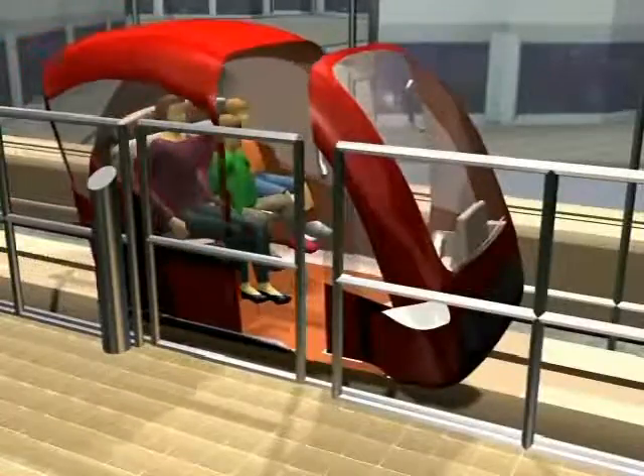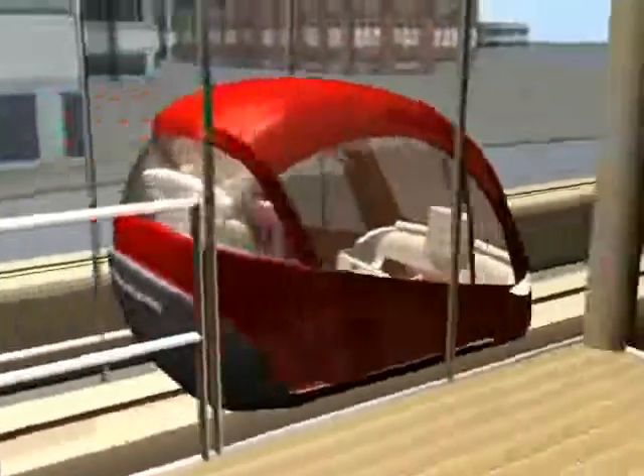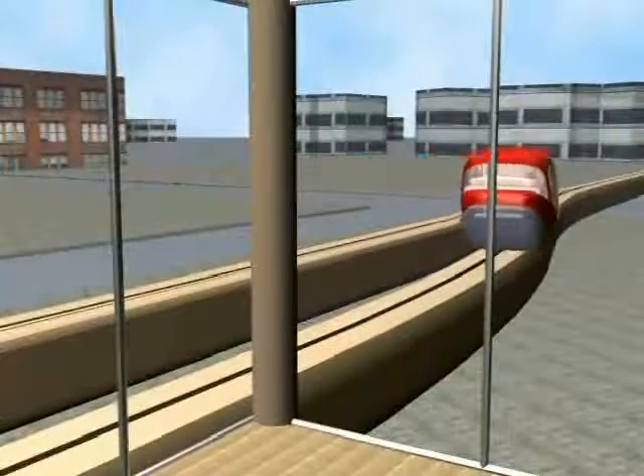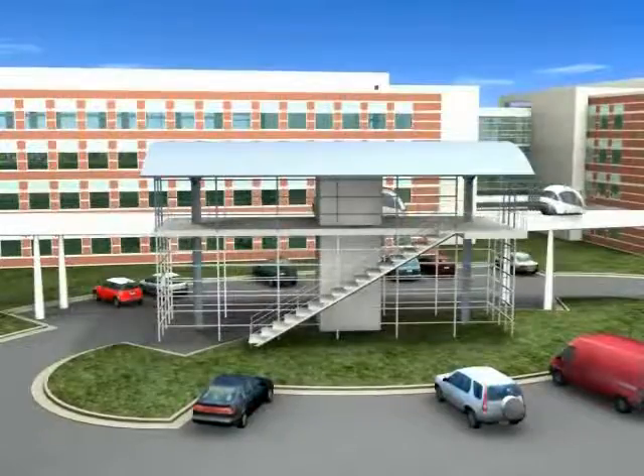Once you are on your way, software controls the vehicles. Every trip is therefore non-stop, direct from your origination, straight to your destination. No transfers.